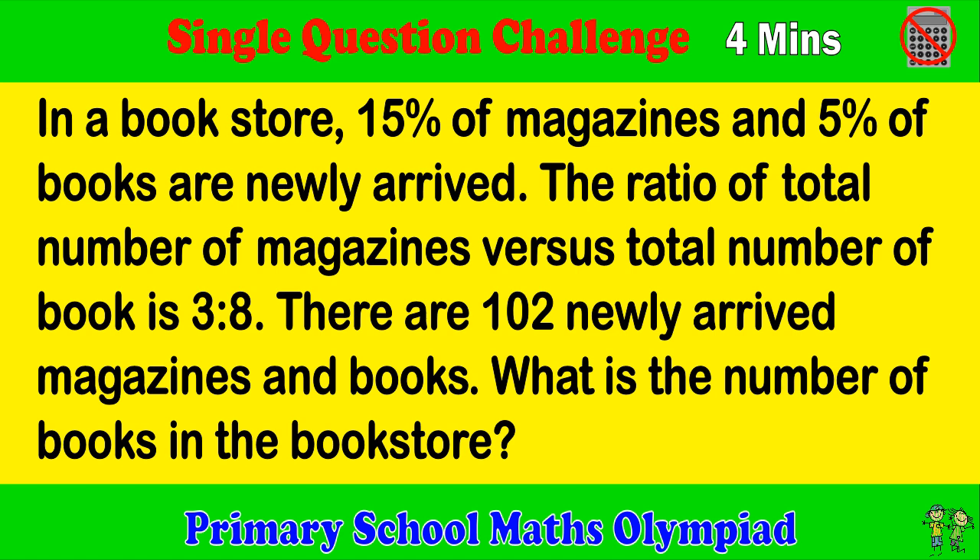Primary School Maps Olympiad. Single Question Challenge. Try to complete the question within 4 minutes please.